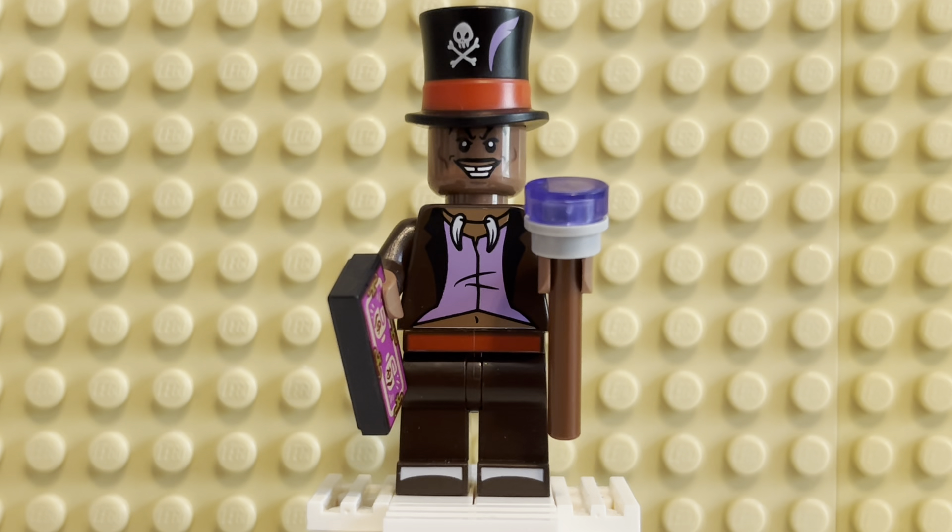Hey there! Welcome back to another Minifig Monday. Today we're looking at another Disney villain. I think we've done a few of these before. This is Dr. Facilier from The Princess and the Frog, one of my personal favorite Disney films.